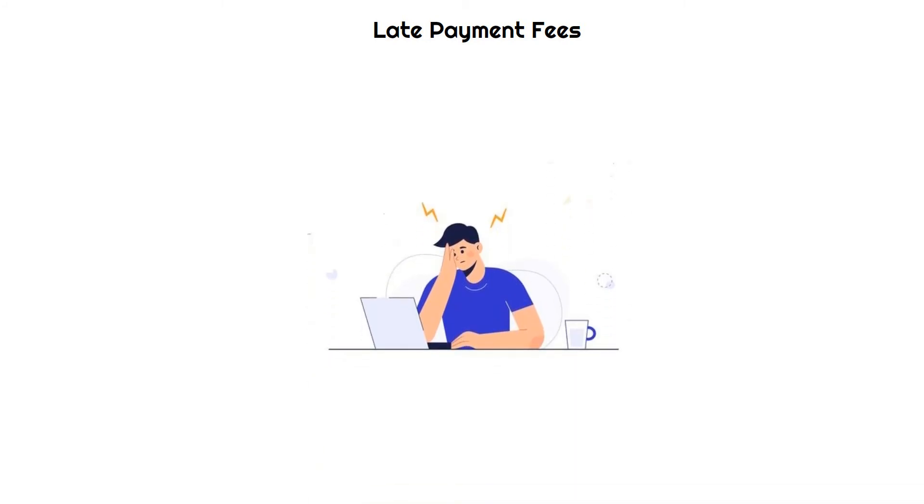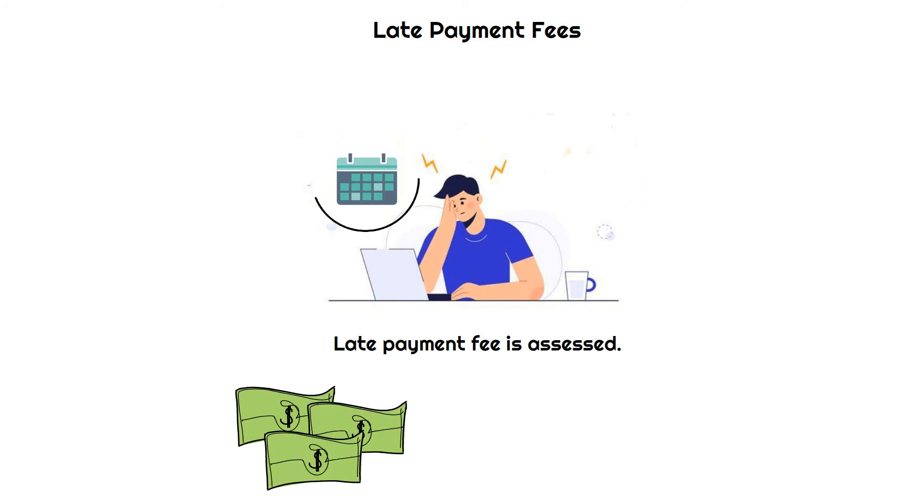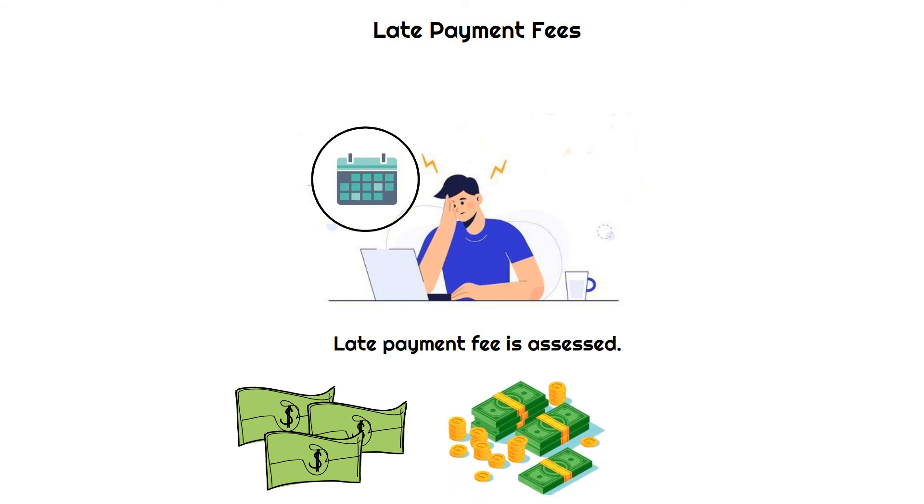Late payment fees: When a borrower fails to make at least their minimum payment by the due date, a late payment fee is assessed. Make sure you pay at least the minimum amount before the due date to avoid late fees. Even if your entire outstanding balance is ultimately paid in full, late payments may have a negative impact on your credit history. So to avoid missing a payment, make sure you're aware of these dates.